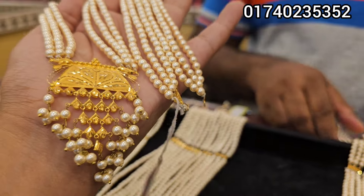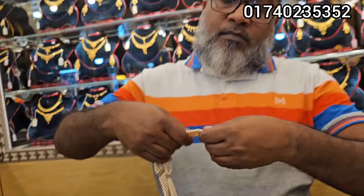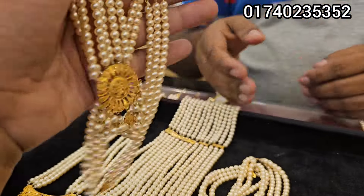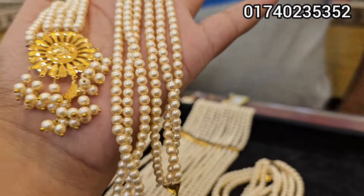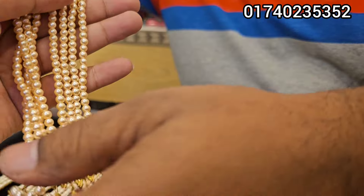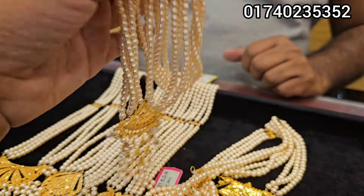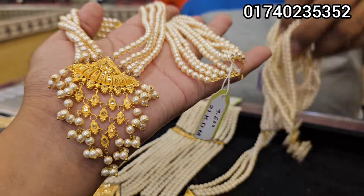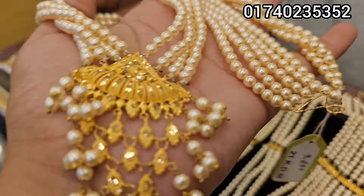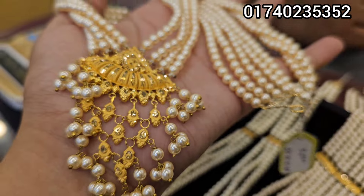It's in the estate. This one is beautiful. This is a beautiful one. It's in the estate — 7,500. Next. 5,000.